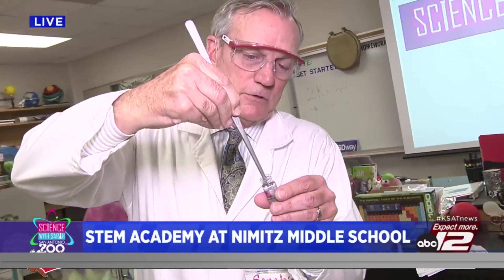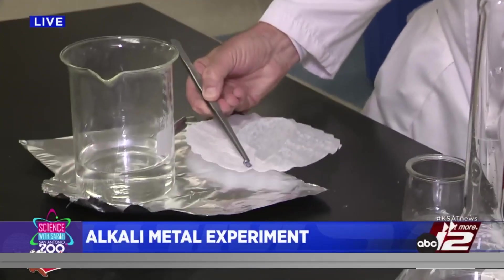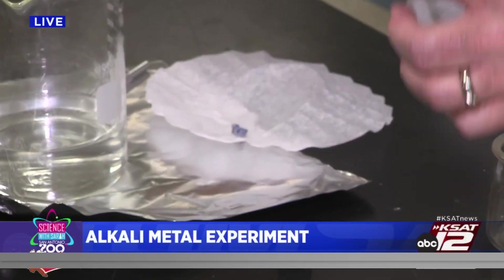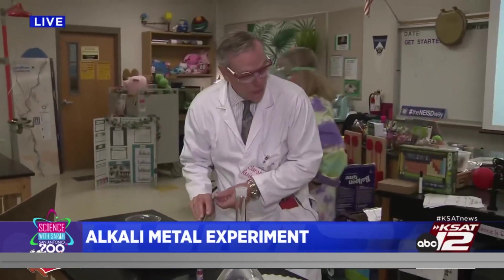So what we're doing today is alkali metals in water and how they react. Alkali metals — lithium is an alkali metal and lithium is a precious metal. We really need lithium for our batteries and things like that.